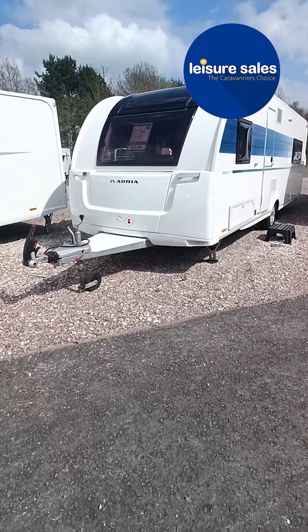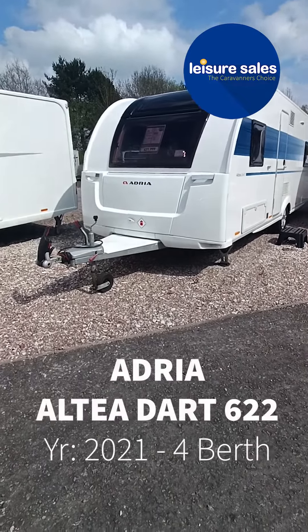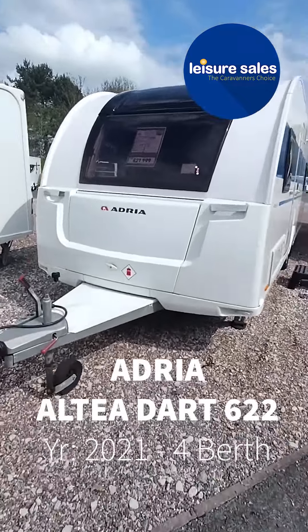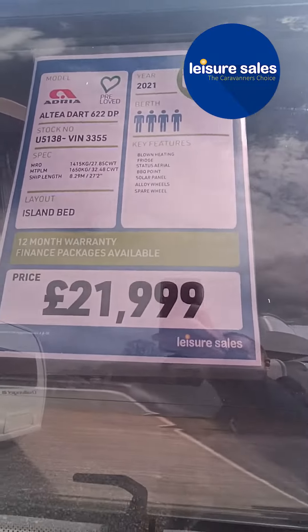Hi, Dave here from Leisure Sales in Cheshire. Today I'm going to walk you through the Adria Altia Dart 622. This is a 2021 model used for sale at £21,999.